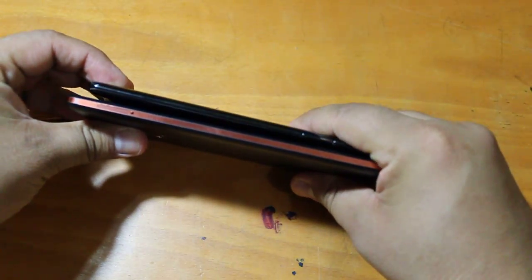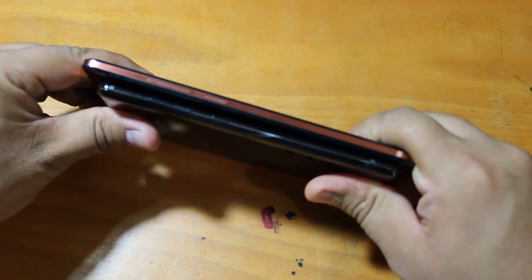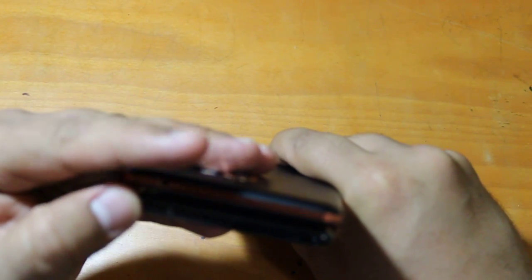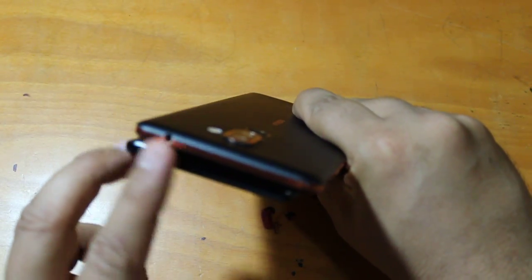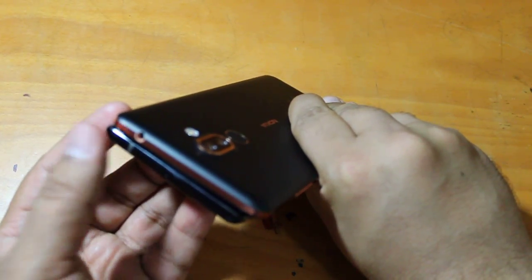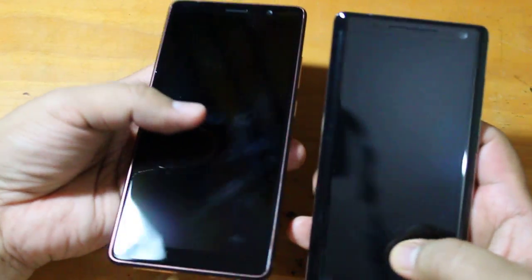Looking at the side profile and then the top, what you will notice when comparing the top is that the 3.5mm headphone jack is missing from the Sirocco but is present on Nokia 7 Plus. This is now considered a feature since most flagships have the 3.5mm headphone jack missing.